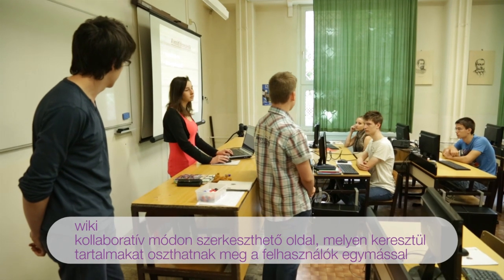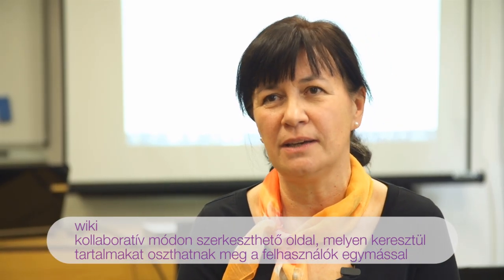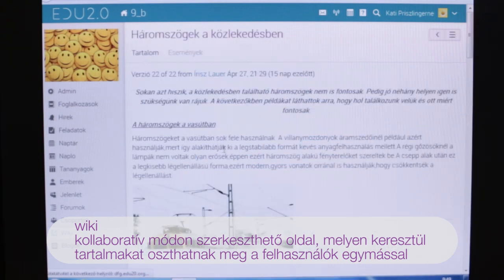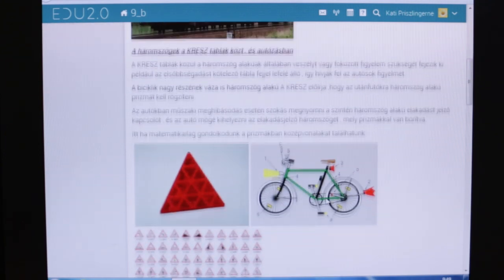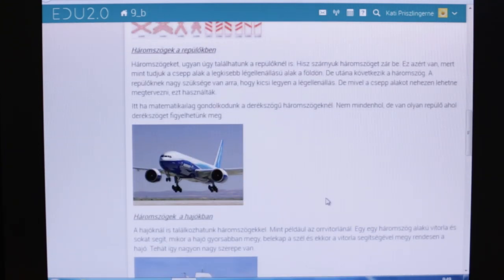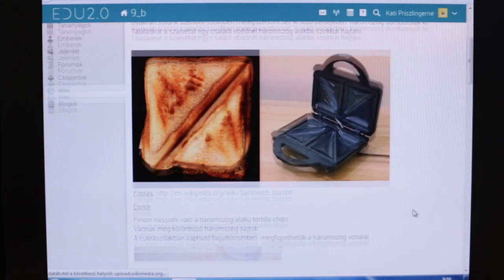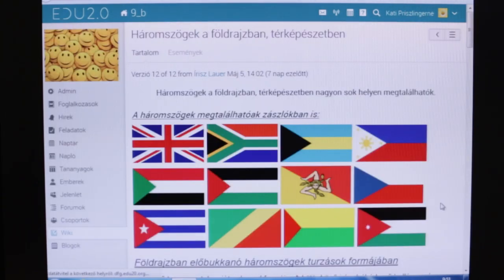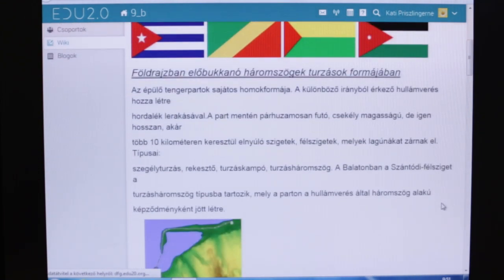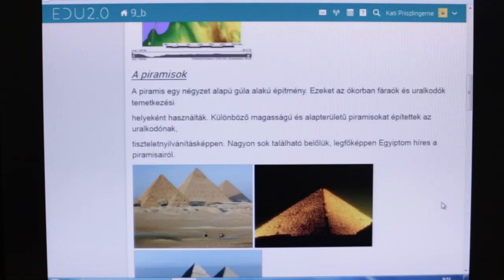A csoportok fő feladata az volt, hogy készítsenek egy wiki oldalt, illetve ehhez kapcsolódóan prezentáció keretében mutassák be az osztálynak a kutatási területüket. A wiki oldalt öt csoport készítette, és a csoportok témái a következők voltak: az egyik csoport az építészetről, a másik a közlekedésről, volt aki a háztartásról, volt aki a fizikában megjelenő háromszög alkalmazásokról, és egy csoport a térképészetben, földrajzban megjelenő geometriáról készített wiki oldalt, illetve prezentációt.